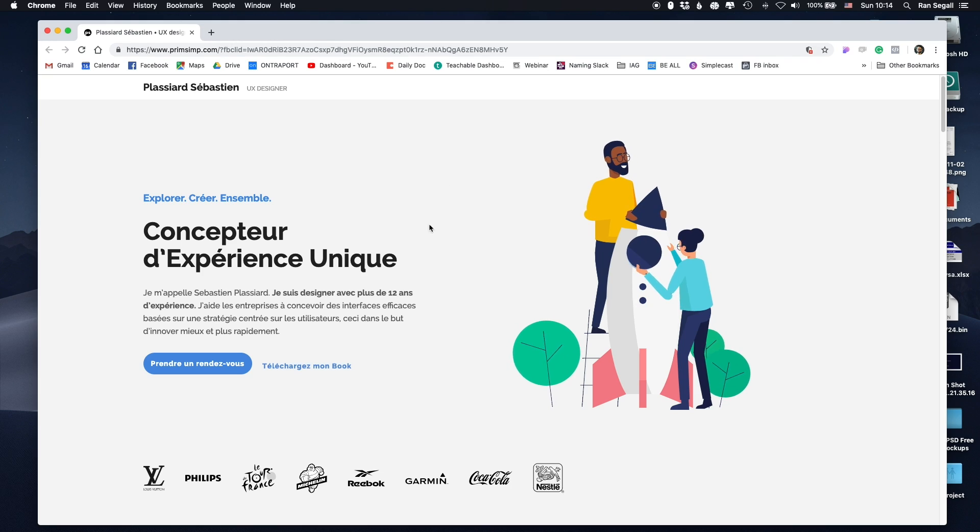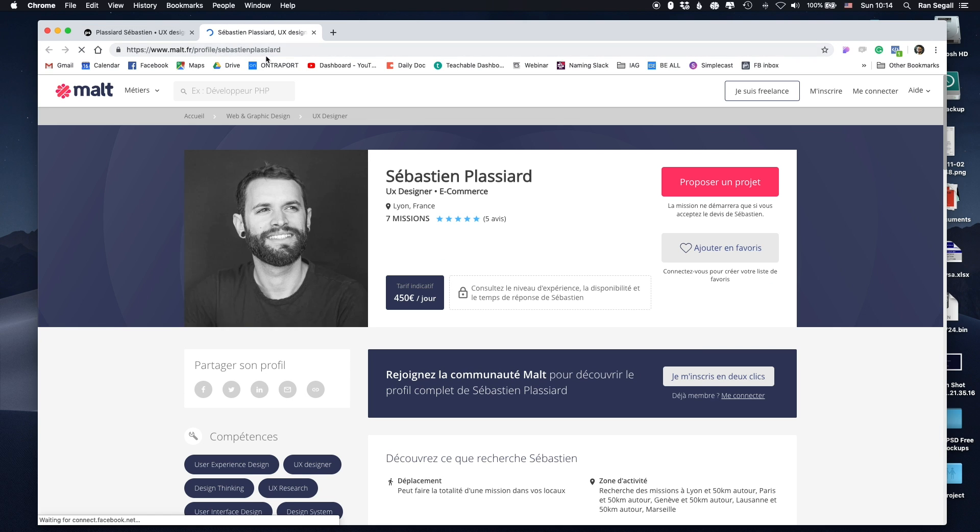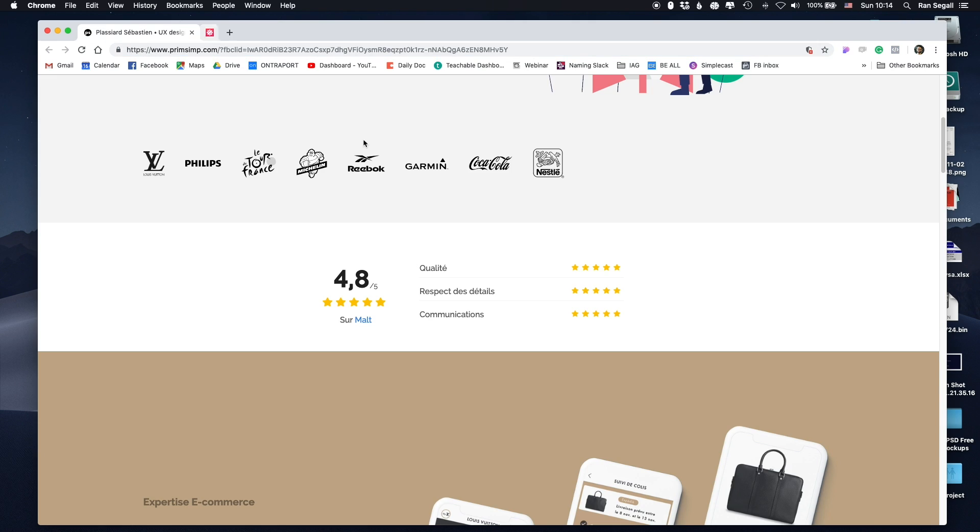When you scroll down, the first thing you see kind of reminds me of Amazon — it's reviews and ratings from his clients. This is from a website called Malt, which is a French freelancing website. His clients gave him really good ratings and he put this right here. It also creates very high trust.